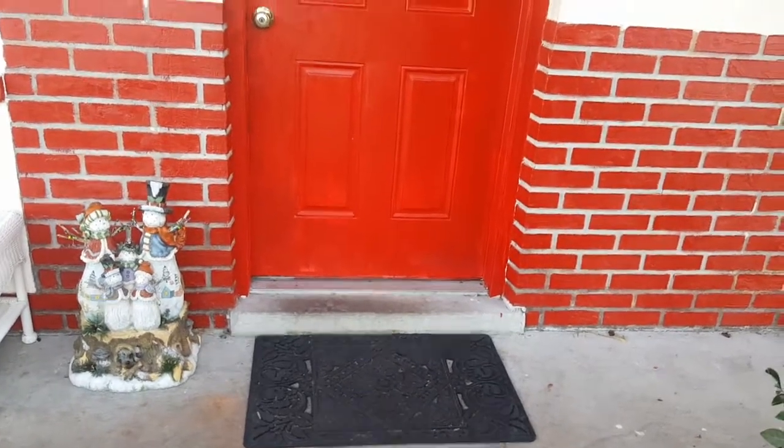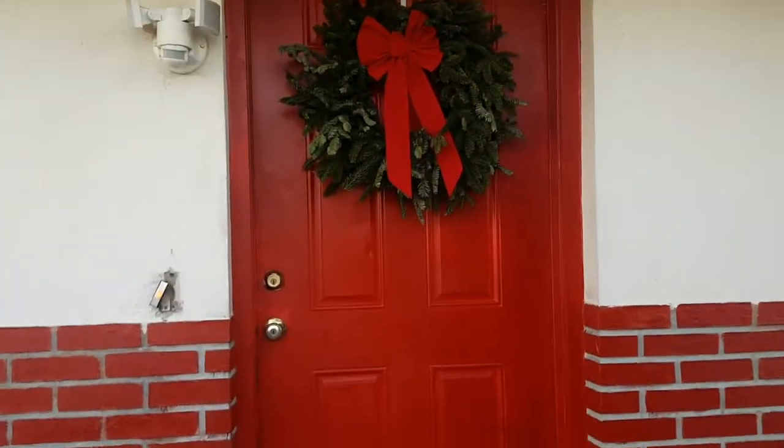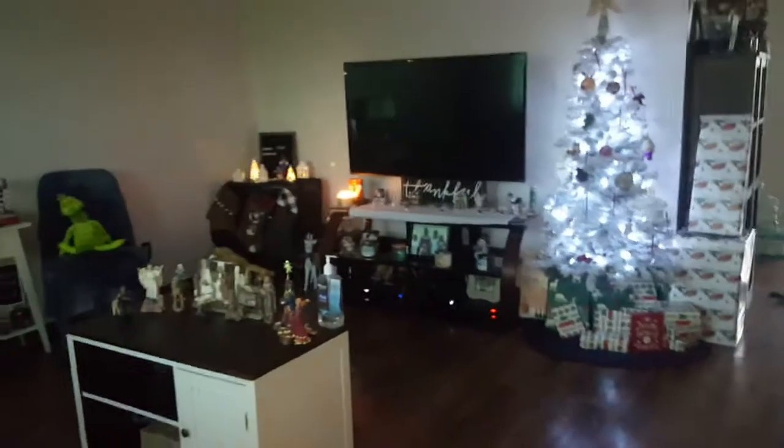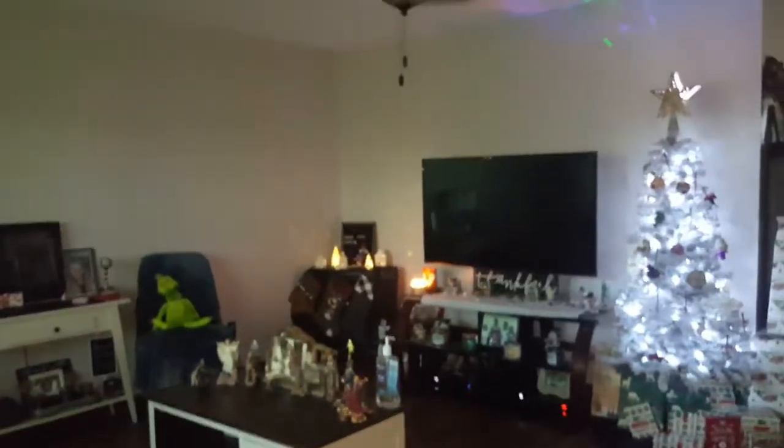Walking into my house, I have a snowman there and a wreath there. Don't mind my bogus doorbell — we need to get a new one. When you come in, this is what you see.